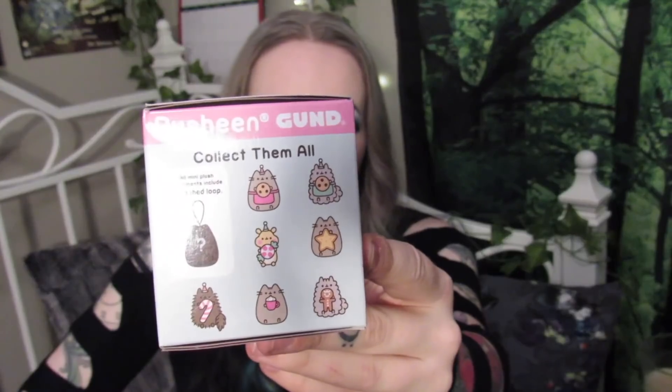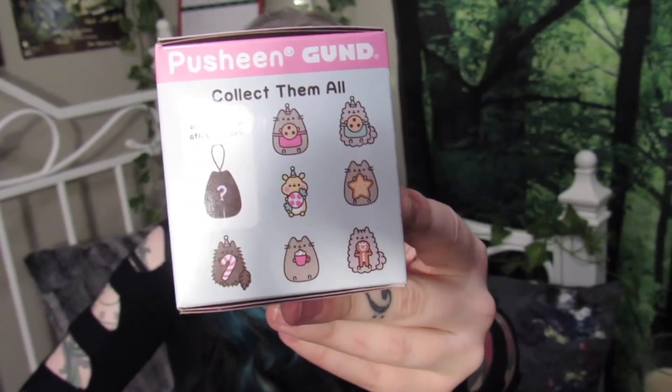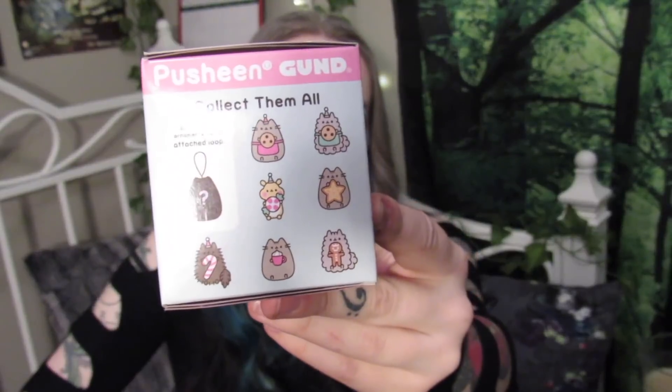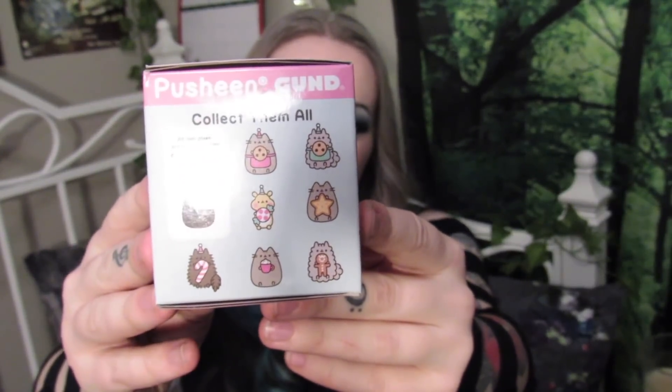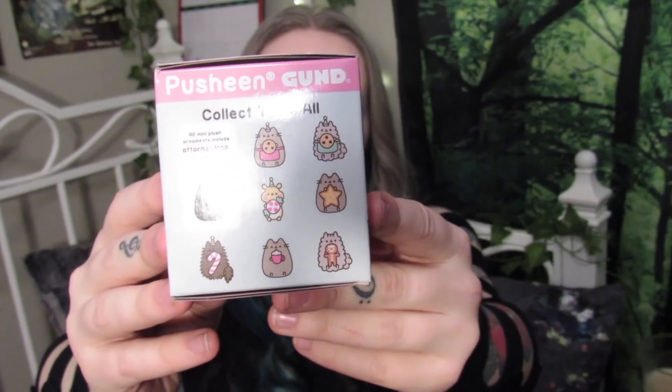It could be any of these characters on the side: Cookie Pusheen with a pink apron, Cookie Stormy with a blue apron, some weird little thing with a peppermint, Christmas Cookie Pusheen that looks like a star cookie, hot chocolate Pusheen, Stormy with a candy cane, or Stormy with a gingerbread man cookie.